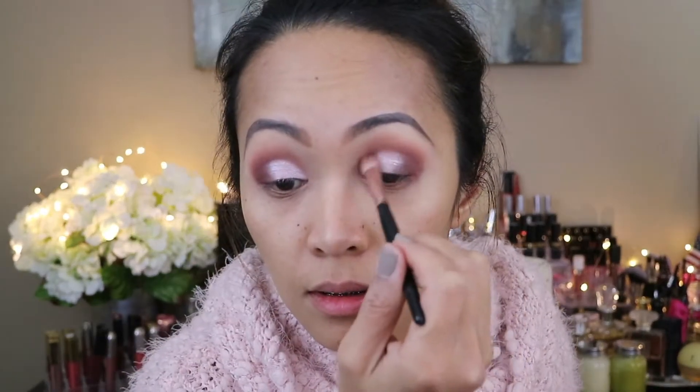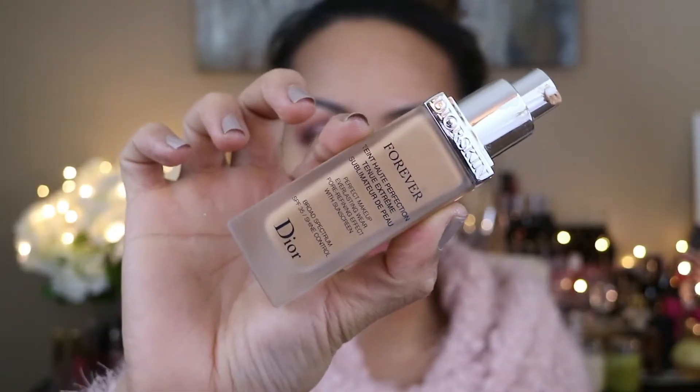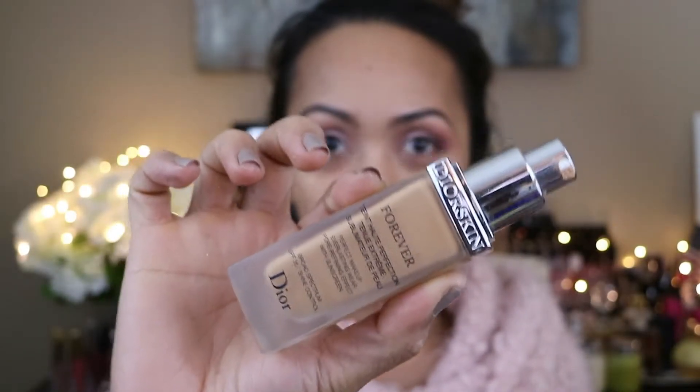I'm gonna use the same brush to make sure everything is blended over the crease and on the brow bone. Now I'm gonna leave my eyes for a little bit and go with my face. For my face primer I'm gonna be using the elf Mineral Infused Face Primer — as usual, I love this one.